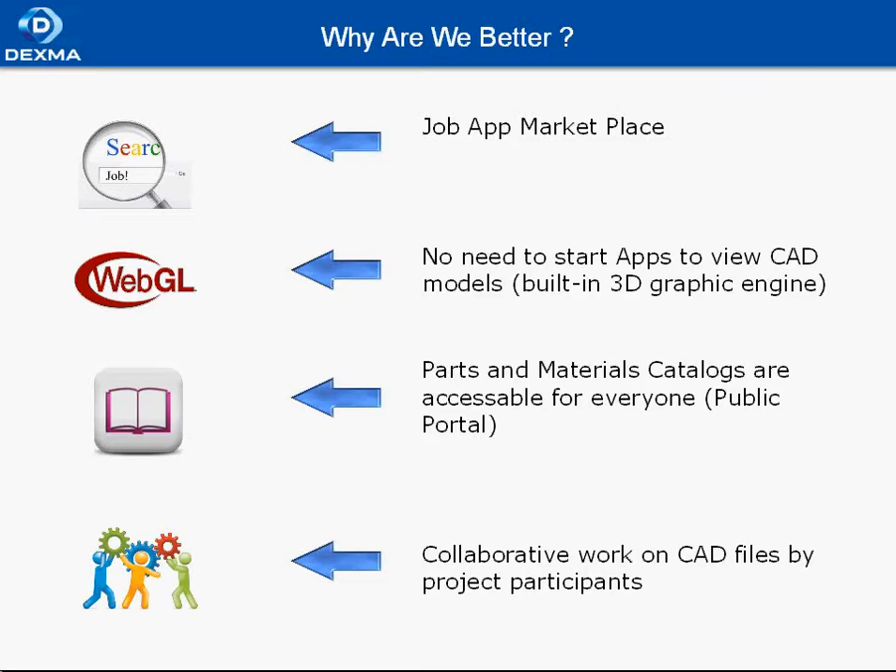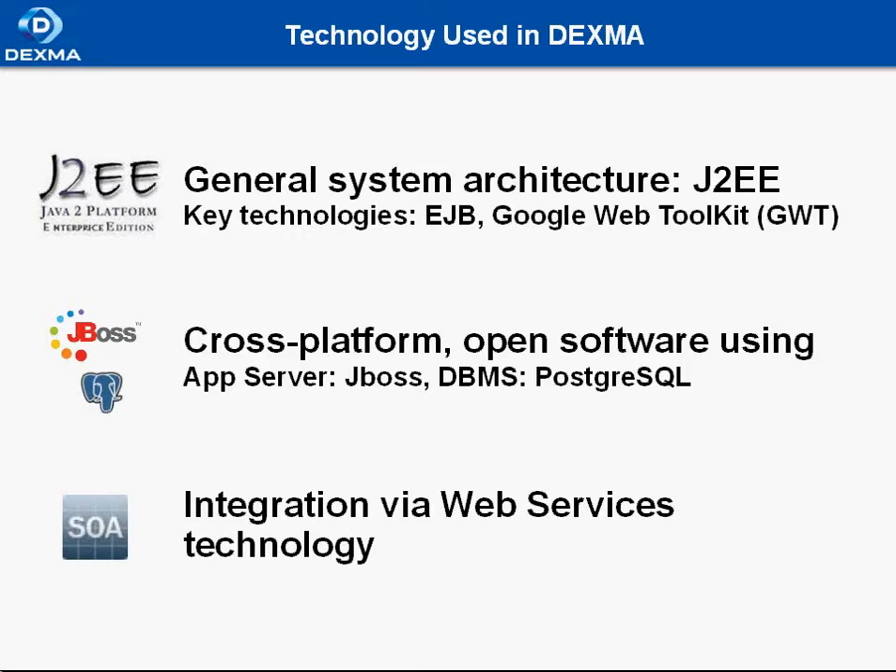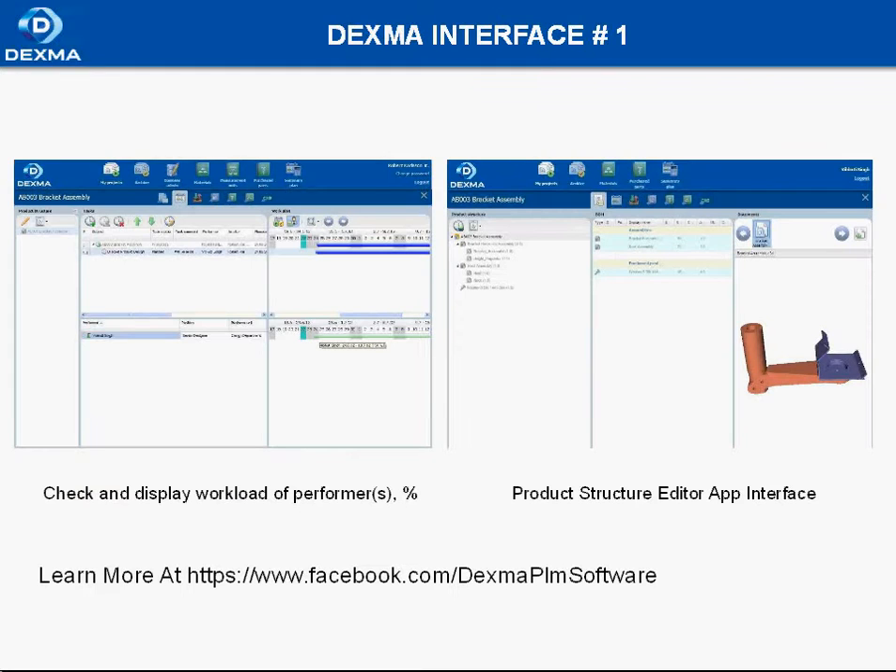Parts and materials catalogs are accessible for everyone, and collaborative work on CAD files by project participants is available in Dexma. Dexma is being developed utilizing modern technologies and platforms. We have a list of them here, so anyone interested can email us or contact us by any means to get more information.